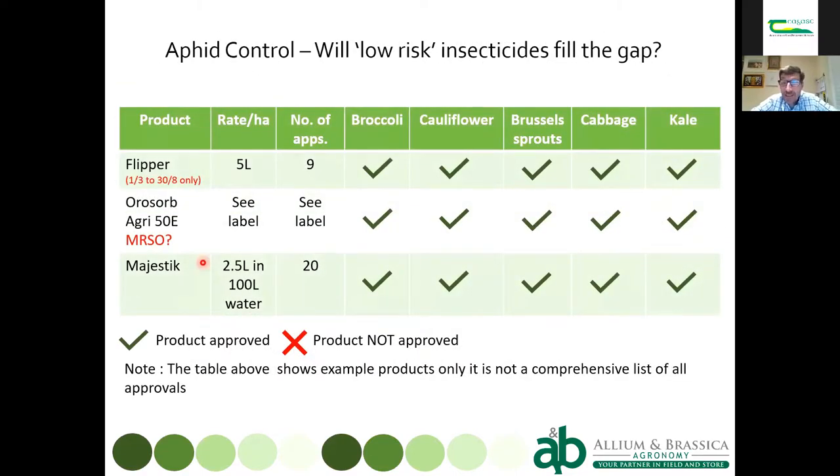Will low-risk insecticides fill the gap? By low-risk we mean biological insecticides and products that work physically — things which stick the aphid to the leaf, bung up its spiracles, or strip the wax off it and effectively dehydrate it. Flipper has had a new approval and has been heavily pushed by Bayer. Other products include Orazorb, essentially orange oil, and Agri 50E, a dewaxing-type product.